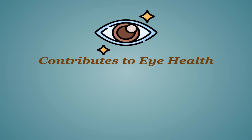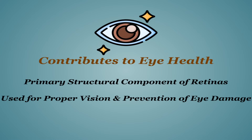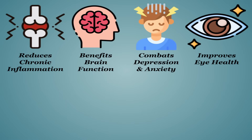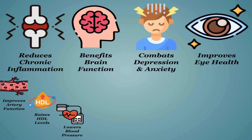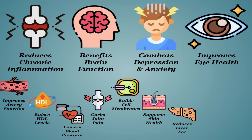The last main function of omega-3s is its contribution to eye health. DHA is one of the primary structural components of your eye's retinas — without it, your vision will likely decline and you'll be much more at risk of permanent eye damage. While the proven major benefits end there, omega-3s are one of the most studied nutrients, and several beneficial associations have been discovered: improved artery function, raised HDL levels, lower blood pressure, curbed joint pain especially from rheumatoid arthritis, contribution to cell membranes, support for skin health, reduced fat in your liver, improved bone strength, and aid with better sleep.